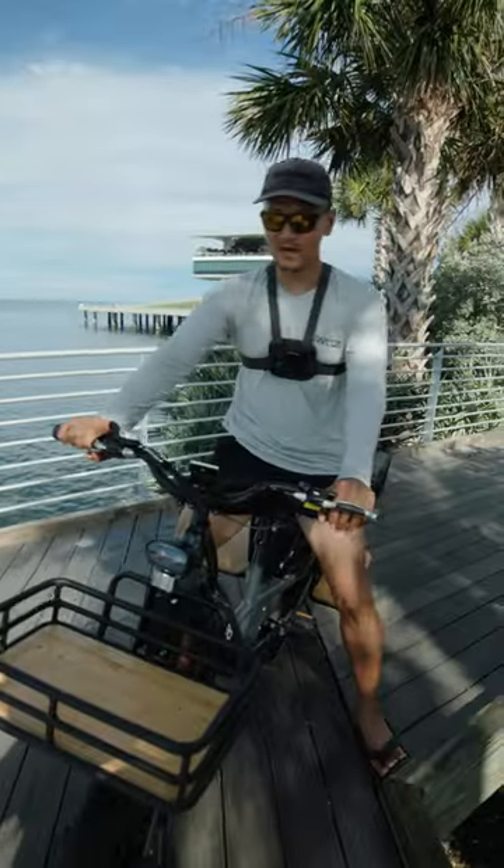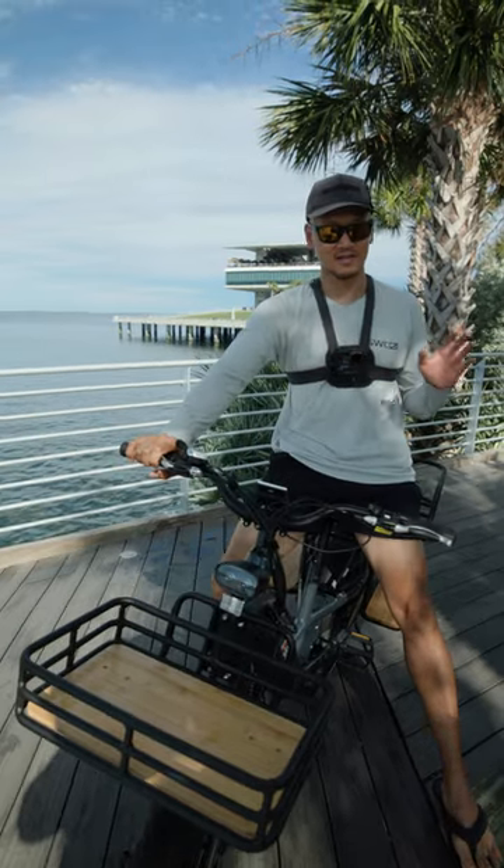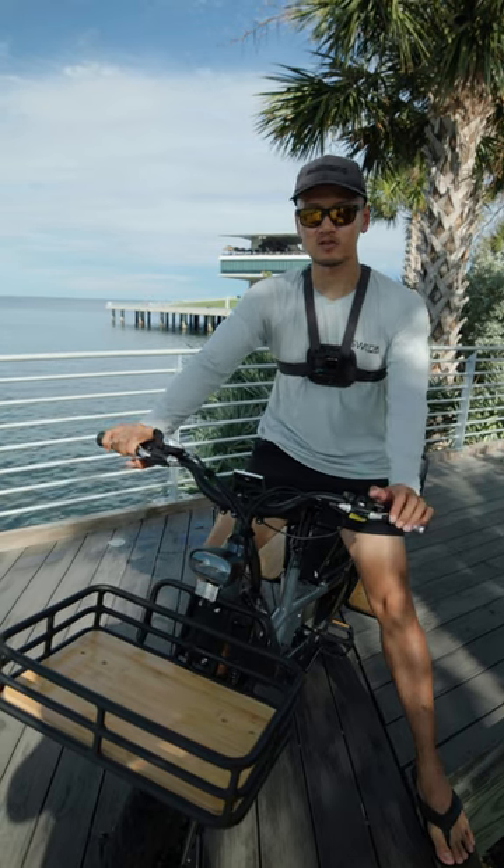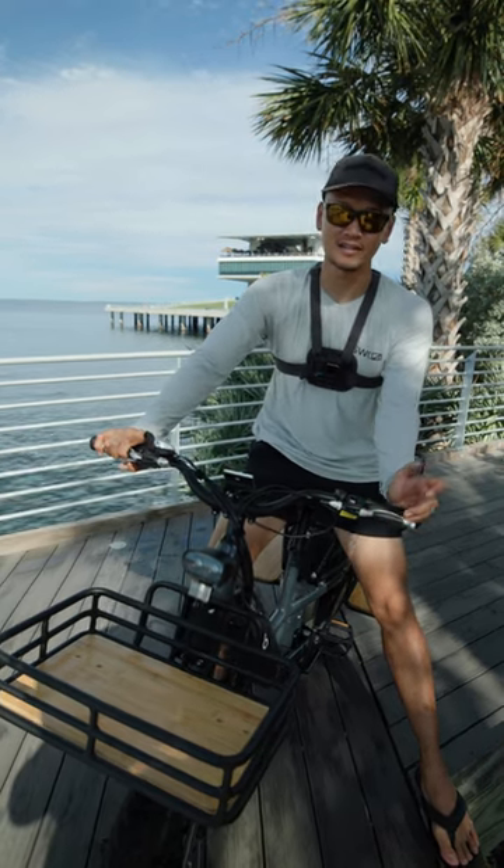Well, this bike definitely made it easy to get to the fishing spot. If you want to pick up one of these bikes, check the link down in the description and use the code 'thani' to get a discount.